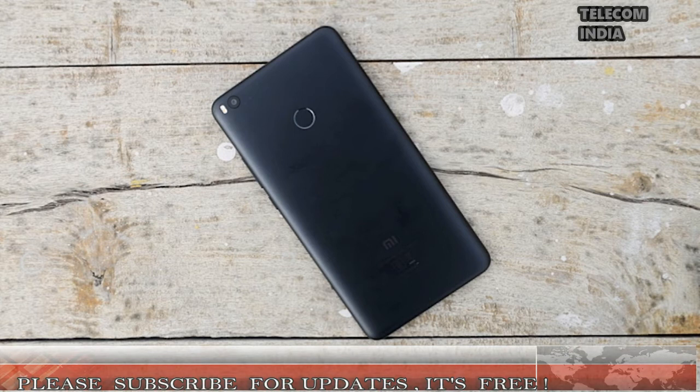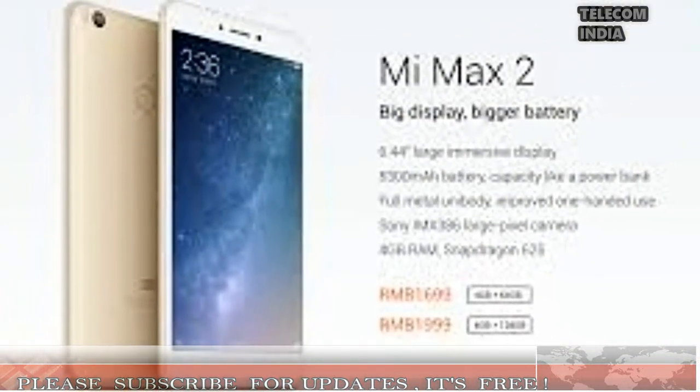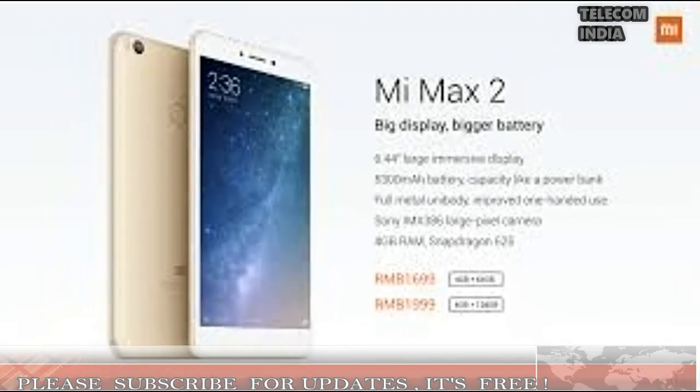When it comes to the cameras, the handset comes with a 12MP sensor with f/1.7 aperture sitting at the back. Xiaomi highlights the camera of the Mi Max 2 as the one used in the flagship Mi 6. A 5MP snapper sits on the front, which is mediocre in today's selfie generation.